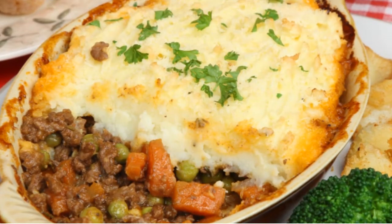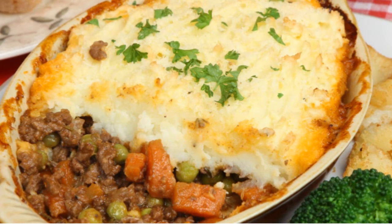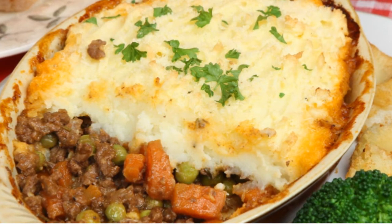And even though shepherd's pie and chicken pot pie and other sorts of savory pies are not French café fare, this wine still rocks when paired with these items.